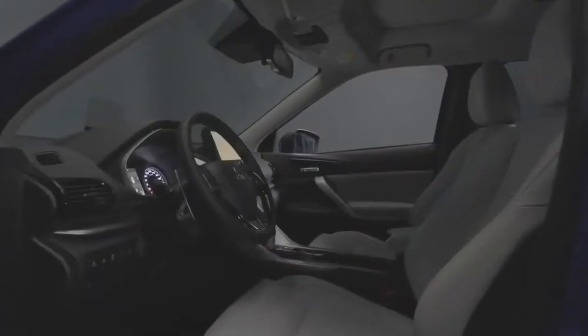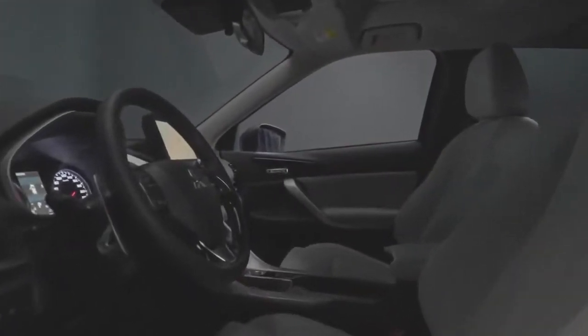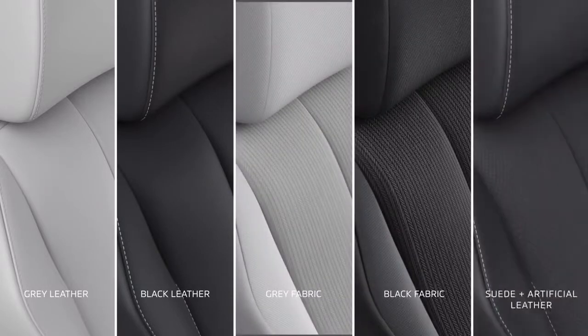The Eclipse Cross makes an even bolder statement with its stylish and modern interior and contrast colour scheme, bringing a refined edge. Seating now features a new light grey leather option, in addition to existing black leather, and the upgraded materials include new grey fabric, a new black fabric pattern, and new material combining suede and artificial leather.